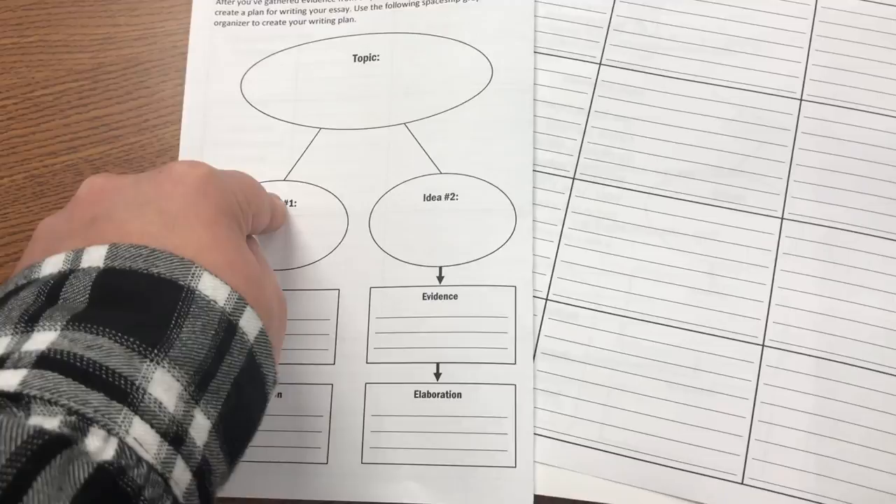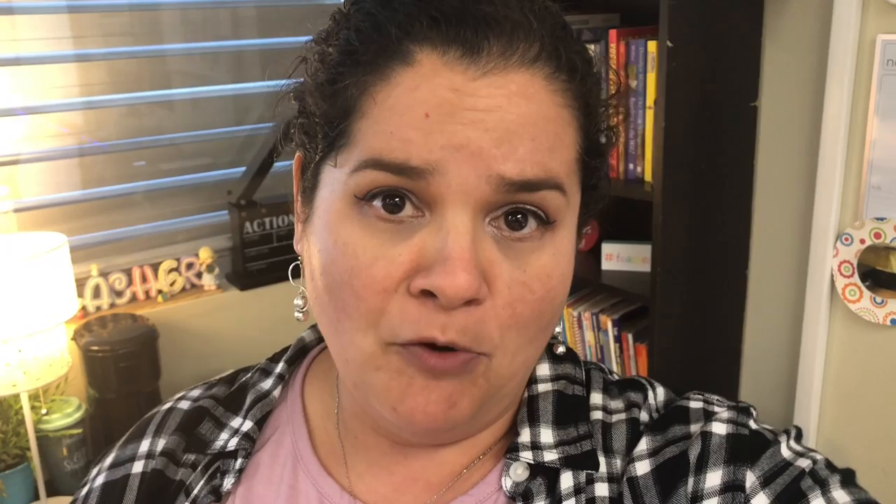Eventually when we set up our writing notebook, I'll just have them glue or tape this in. I can have them transfer the plan onto the opposite page so they have it all together. That's what we're doing tomorrow. I gave myself time from Thursday's lesson plans in case they don't finish gathering evidence tomorrow — they can do it on Thursday. On Friday they'll have 45 minutes to write their essays. I'm not really going to teach them how to write the essays — I'm using it as an example to see how much they know about setting up and organizing an essay and writing to support their opinion.